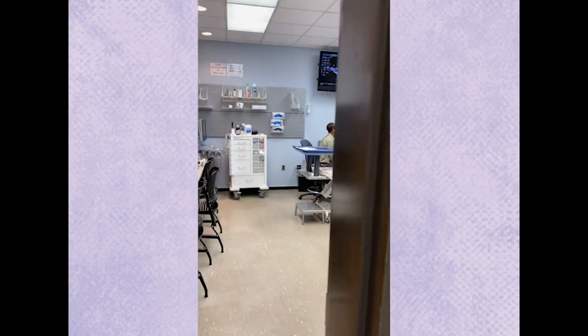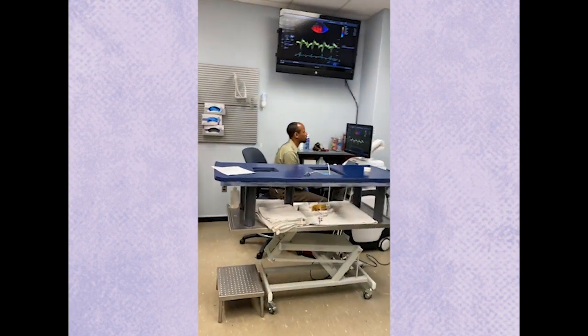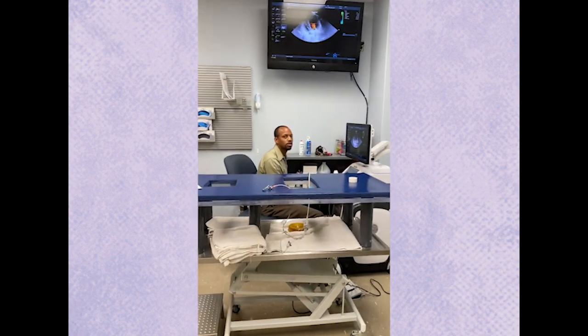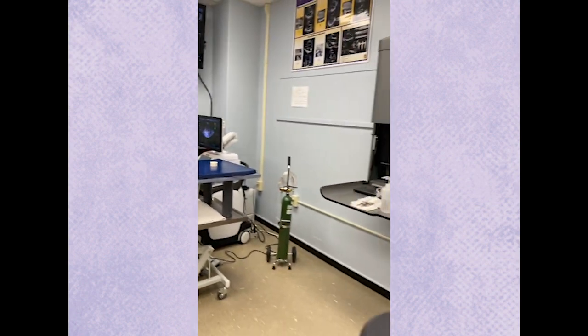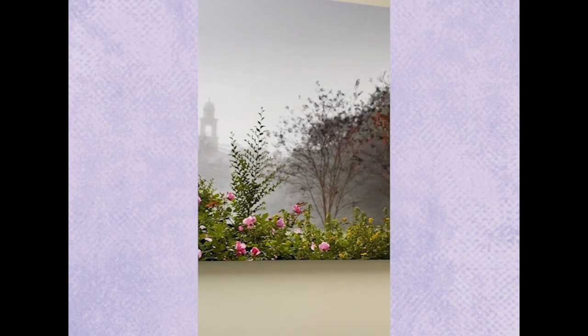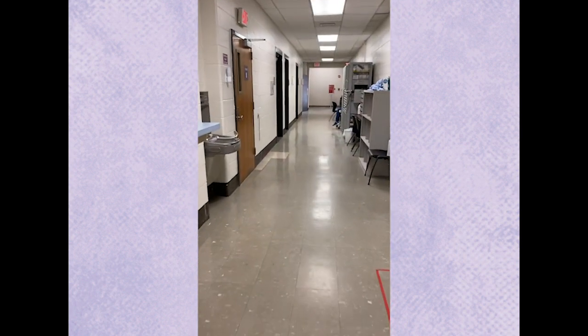We're in the cardiac imaging lab. There's Dr. Green — he's looking at an echo. Hi, congratulations, Dr. Green! Let's see what else we have here — some nice artwork throughout the entire school. Beautiful artwork of our surrounding Baton Rouge area and campus.